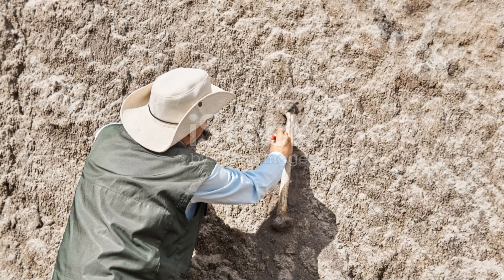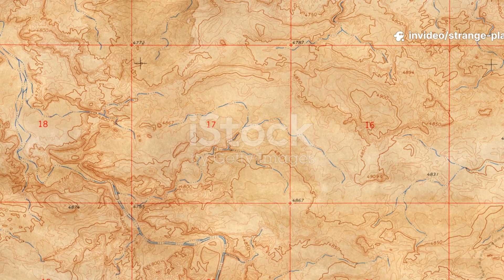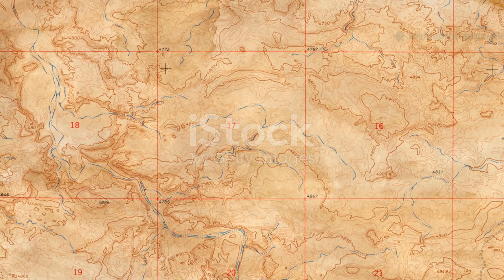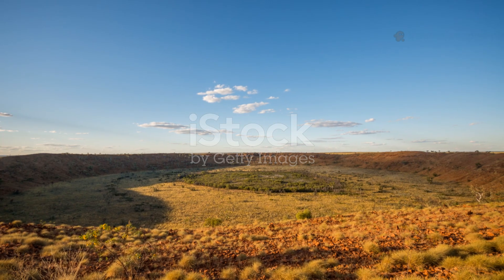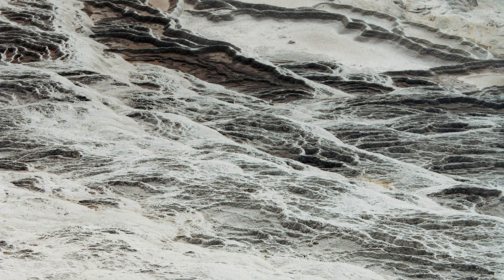If you want to explore impact sites firsthand, study topographic maps of confirmed craters — Sudbury in Canada, Chicxulub in Mexico, and Wolf Creek in Australia. Learn how shock metamorphism identifies an impact. Look for shatter cones, melted breccias, and shocked quartz. These features appear nowhere else in nature.